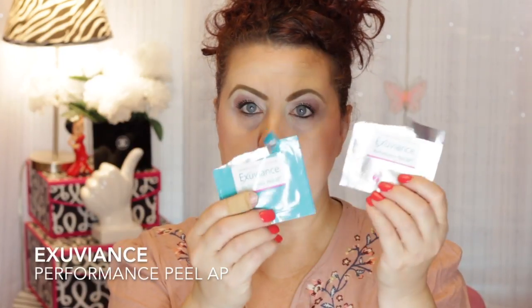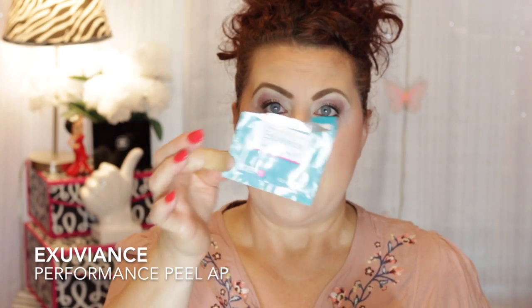I have the Exuviance Performance Peel Pad Duo. Step one is the activator pad with glycolic acid — you apply it with the pad, let it sit for a couple of minutes, and you'll feel some tingling. Then you apply the neutralizer pad on top to help settle that tingling and complete the treatment.